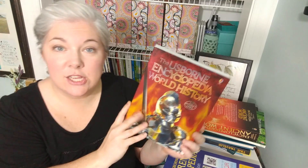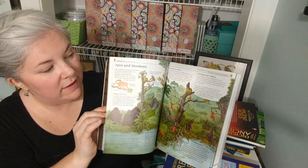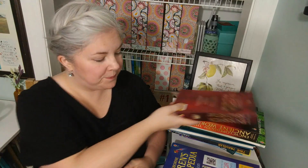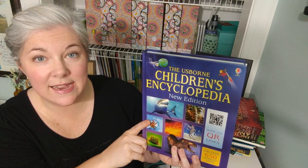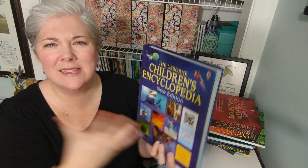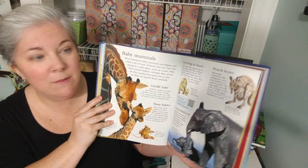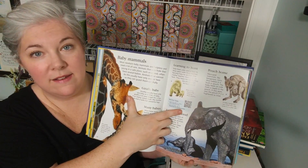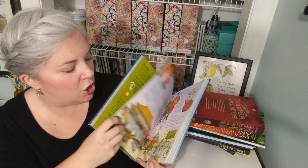This one is the Usborne Encyclopedia of World History — again with all those internet links — and it kind of goes through all of world history. It looks very similar to the Ancient World book and it's just so high quality. And then my kids really like this one: the Usborne Children's Encyclopedia. This one is great and it even has QR links, which is so neat — very modern and tech savvy. There are animals and a QR code right there so you can just scan it and look it up. There's also a section on how your body works — just so much in here.